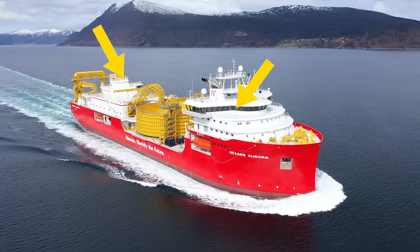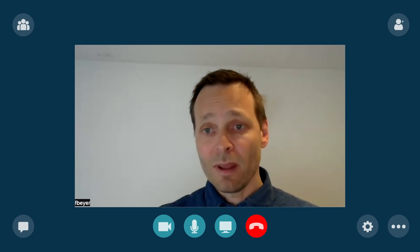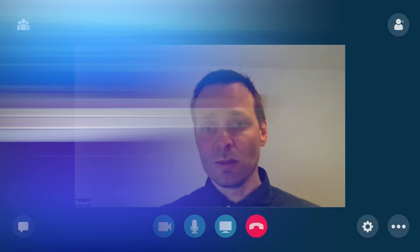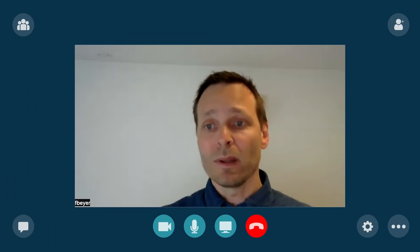Aurora is equipped with a DP3 system — the highest safety level of dynamic positioning. Two redundant systems with full segregation between them are located in different parts of the vessel. In case of a breakdown, fire, or flooding, the safe part always keeps control. She can maintain her position relative to a geographical position or a fixed point on the seabed with high accuracy, or maintain her relative position to another moving vessel or underwater vehicle. This sophisticated system is essential for maintaining contact with a deep sea cable and operating robots while ships are moving at the sea surface. In addition to the geolocation systems, many sensors provide information on winds, currents, and motions in order to correct for forces in the surrounding environment which affect the position of the vessel.